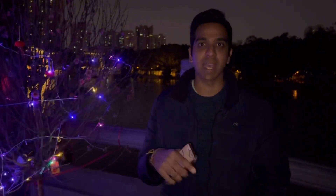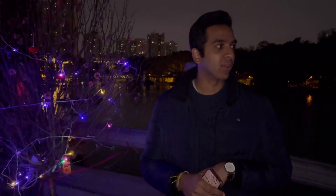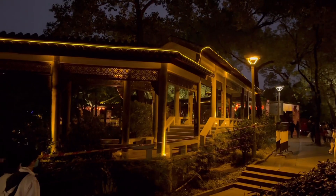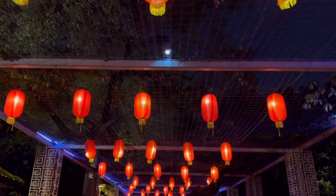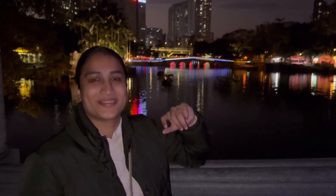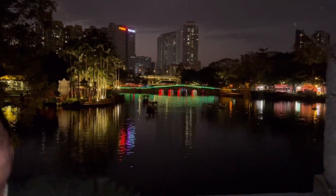So guys, when we actually got here the sun was still out, so we didn't get to see much of the lights, but we saw the flowers and everything else. But now it's like 6:40 and it's dark and you can see all the beautiful lights. In the background you have that beautifully lit bridge, and right now we're surrounded by beautiful plum blossoms which are lit up as well. This is really a treat for the eyes.